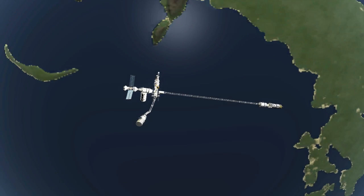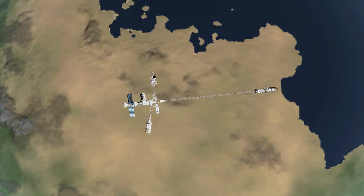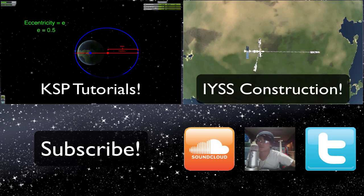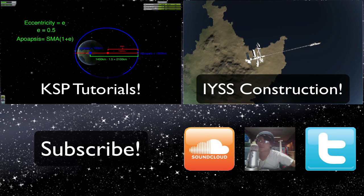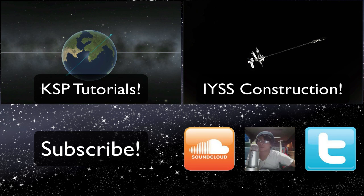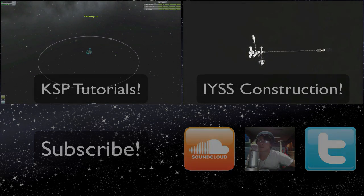Once again, I want to thank Ryan and Try Dying to Live for letting me be a part of this, and I want to thank you all for watching. I will see you out there.